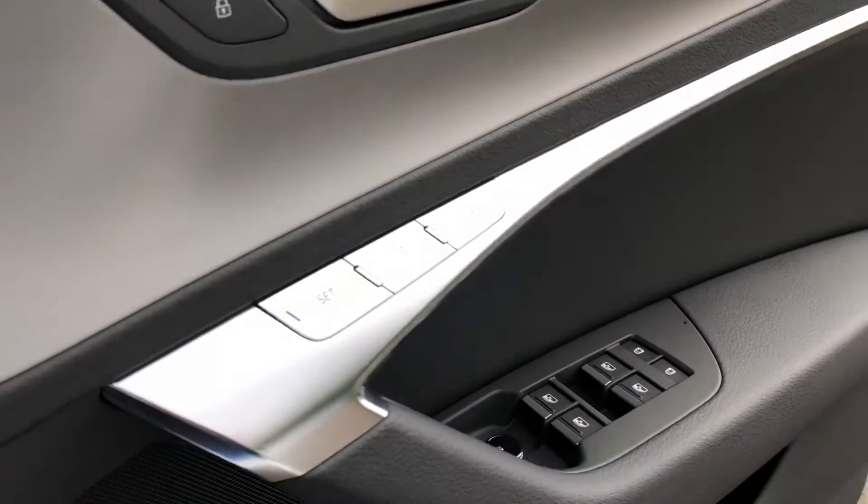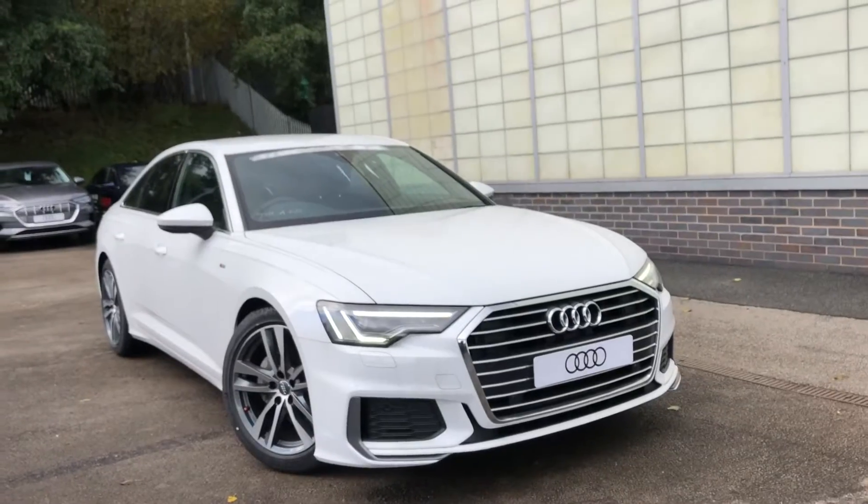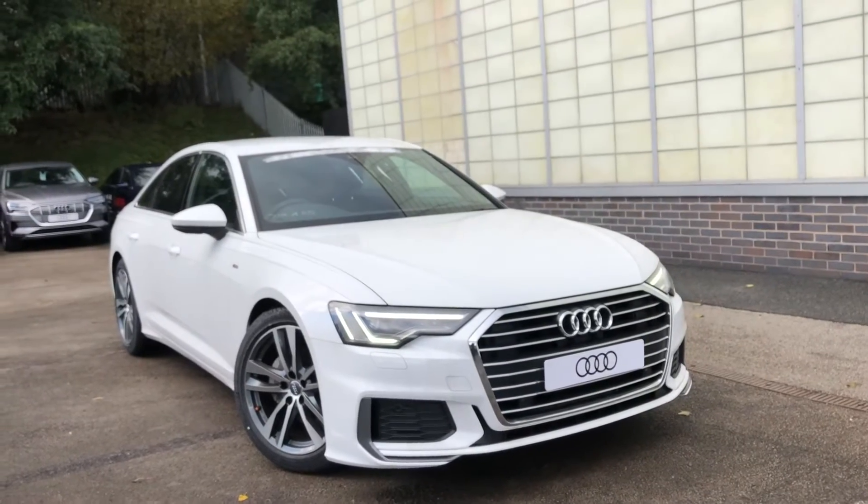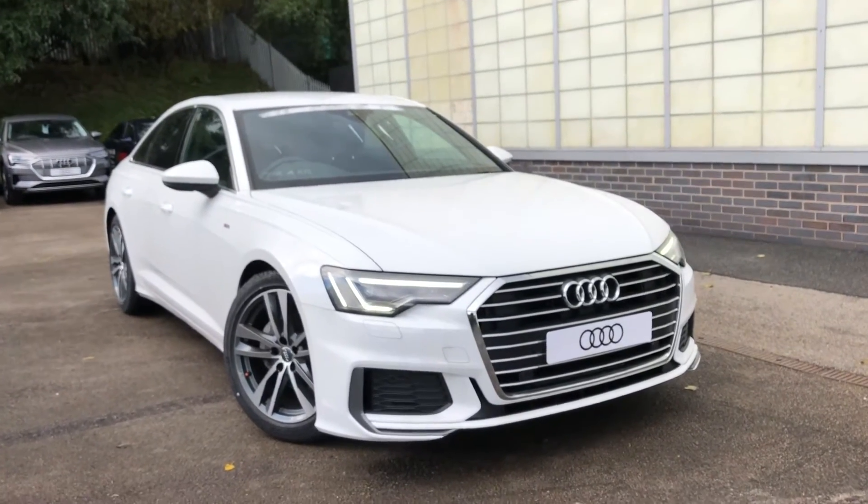We have automatic lights as well as the electric door mirror controls. If you are interested, we have some amazing offers on, so please don't hesitate to call 01254 668 777.